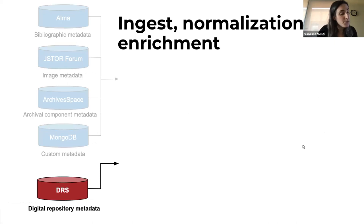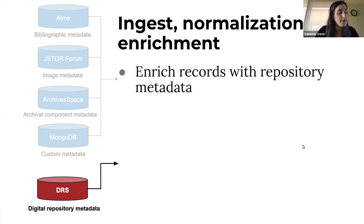We enrich the records further by adding metadata from our digital repository, which stores all of the digital files linked in our catalogs. This metadata gives us a crucial piece of data: the access flag, which identifies which items are open to the public. Once our metadata records have been ingested, normalized, and enriched, we're ready to create a set of records to begin building a collection, using an application called Set Builder.